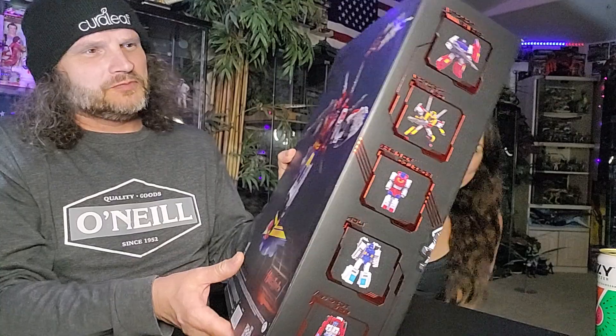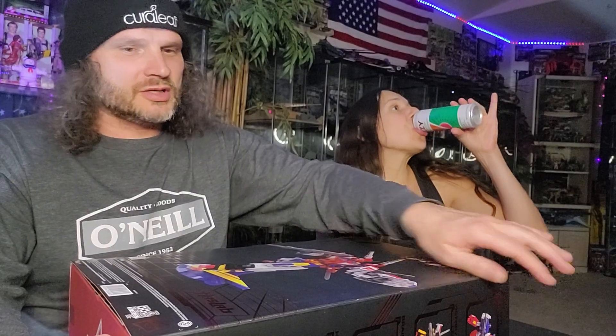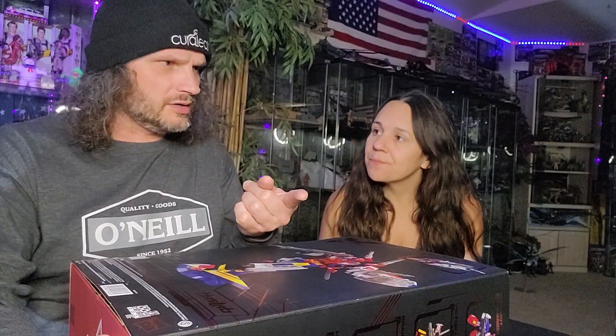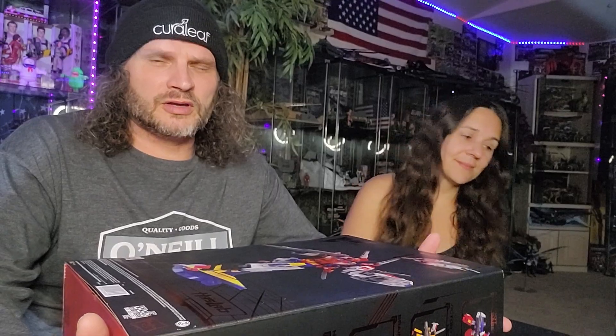My history with this figure is that I know it was originally a Japanese released toy, never released in America. I can't remember the name of the cartoon series — I had the Headmasters and I'm drawing a blank on the actual name, but this is based off a different Japanese series, I think it's like the third in the line. I've seen parts of it on YouTube and the animation is amazing. I've always wanted the vintage one as a vintage collector.